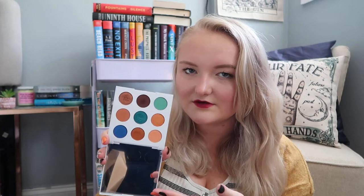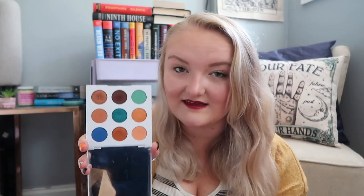Next up is the Mar palette from ColourPop. I got rid of the Soul palette in my last declutter, and this one I was like, oh yeah, I won't get rid of that — that's gorgeous. But then I went through the rest of my collection and was like, girl, you don't reach for these shades and you have them in other palettes. Really pretty color story, but I think I used this once or twice and never touched it again, so it can go.